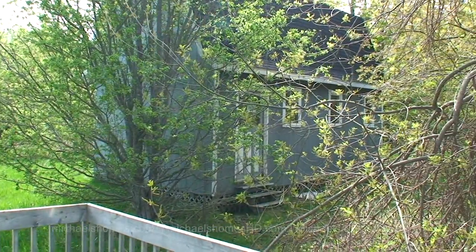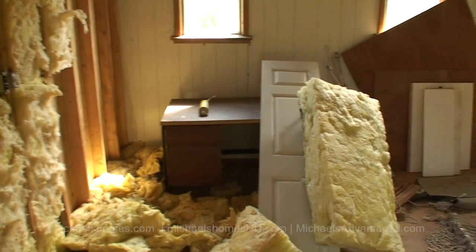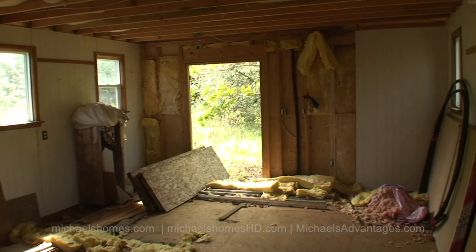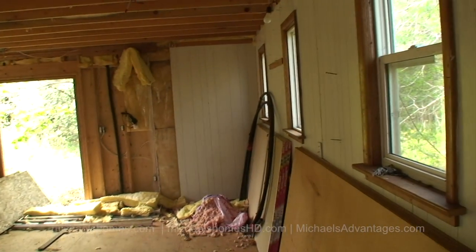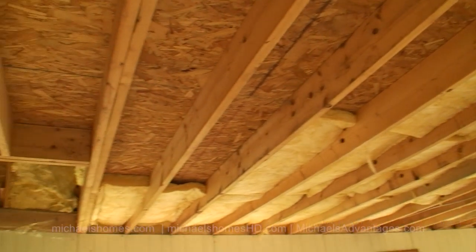Let's go take a look inside that outbuilding. Here's the inside of the outbuilding, complete with office desk. Some insulation. It actually looks like the construction of this is reasonably new compared to the house.